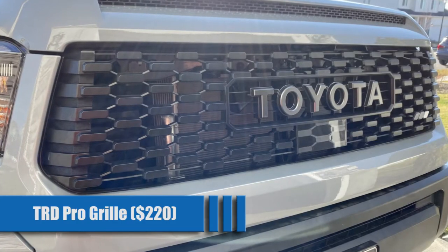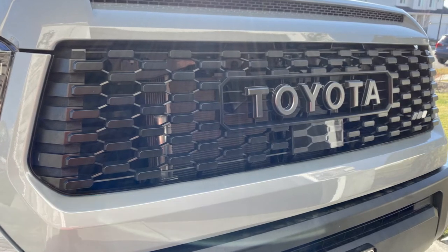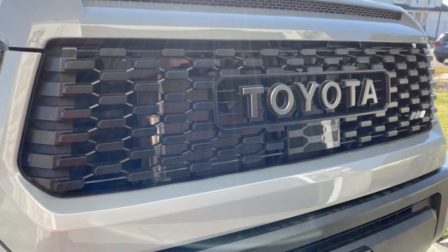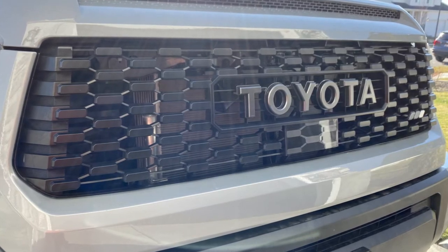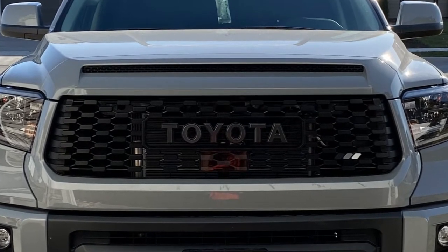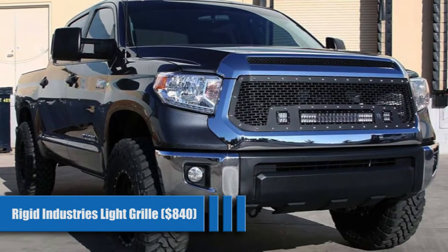TRD Pro Style Front Grill for $220. The TRD package is a great addition to your Tundra, but if you don't want to spend the extra money or you just want to add a little extra styling to your truck, Toyota offers the grille separately. You can't go wrong with higher-end OEM style upgrades. We carry this grille right here at Empire Off-Road, so check it out.